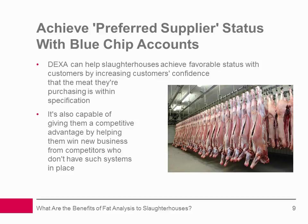Achieve preferred supplier status with blue-chip accounts: By increasing customers' confidence that the meat they are purchasing is within specification and correctly priced, DEXA technology is capable of helping slaughterhouses achieve a favorable status with customers. Moreover, it's also capable of giving slaughterhouses a competitive advantage by helping them win new business from competitors who don't have such systems in place.